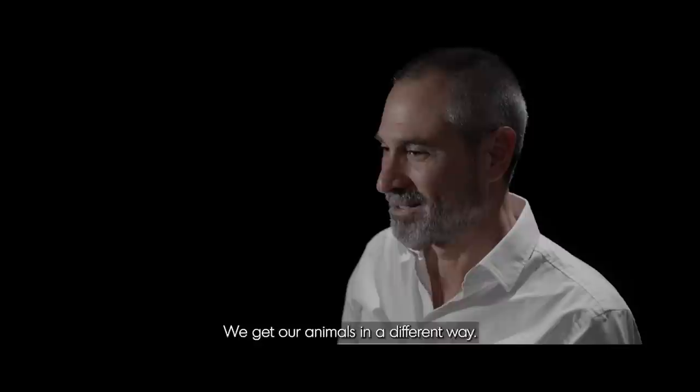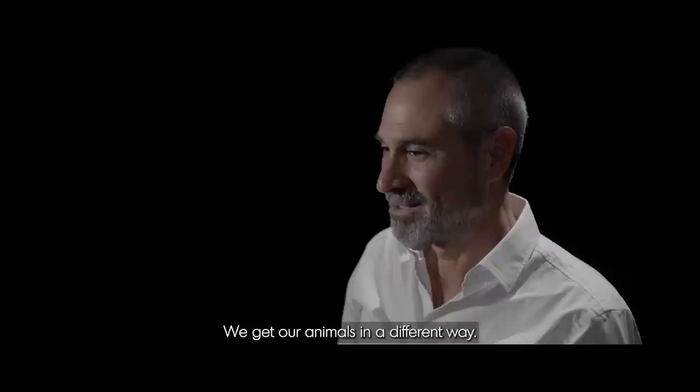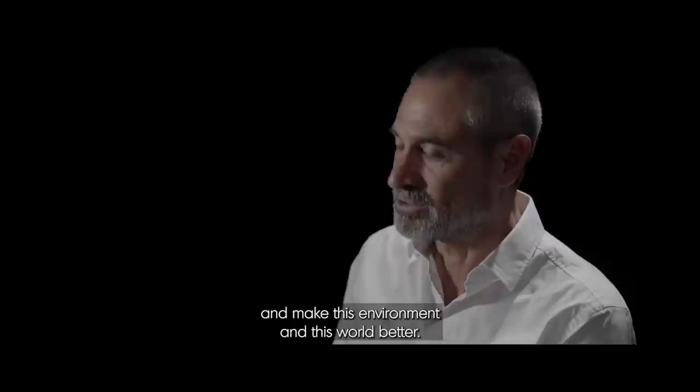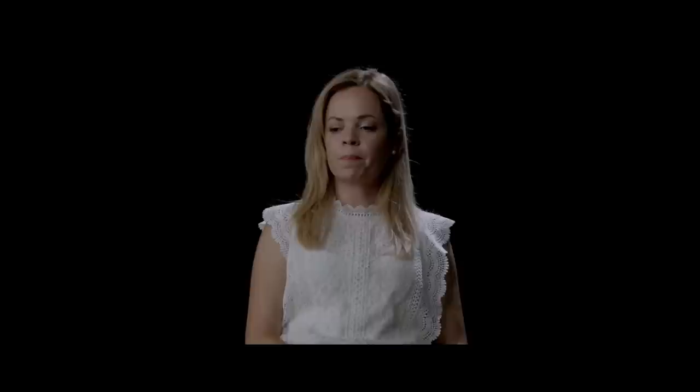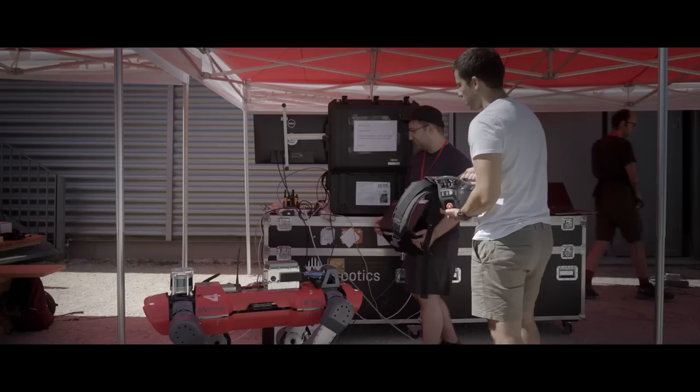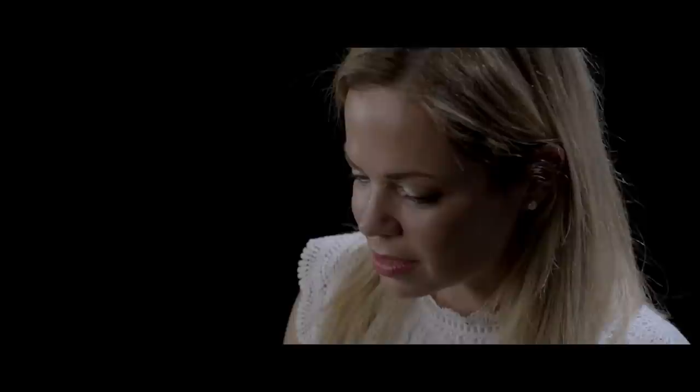We should think of our position on the planet, without our animals, in a different way. We are not the emperors of this planet. We cannot simply do whatever we want. We are limited persons, and we can use technology to overcome our limitations and make this environment and this world better. The goal is to have robots able to assist in difficult or even impossible tasks. The possibilities of how robots can assist humans are endless.